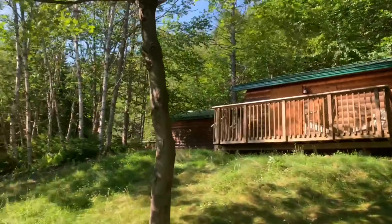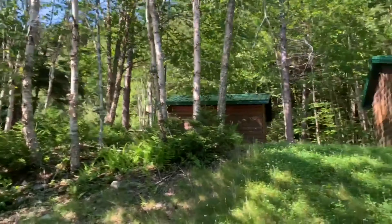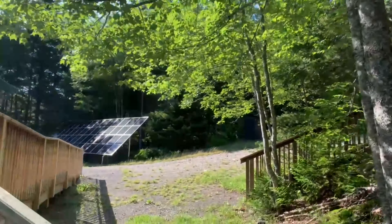We have arrived at the lodge. You can see there are a couple of outbuildings and the main building here. They're all boarded up right now. I don't know when the last time it was used, but they do have solar panels.